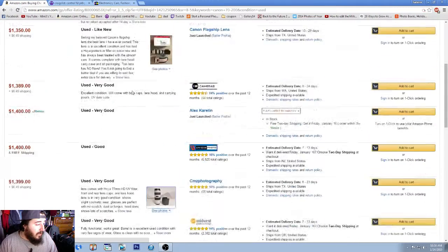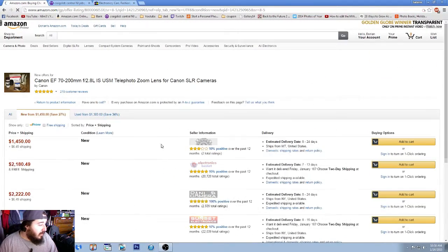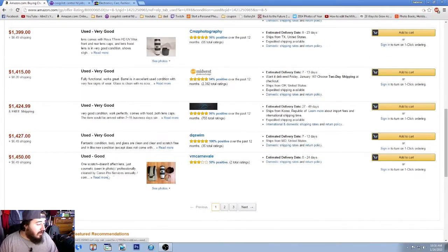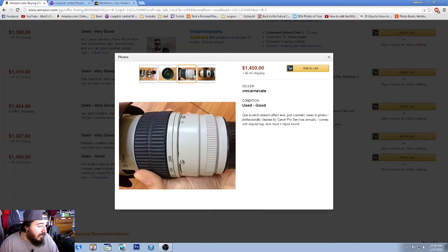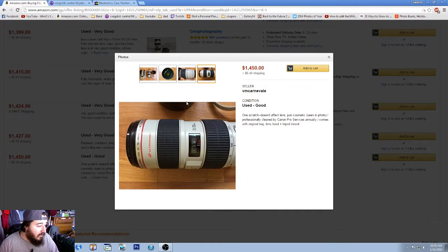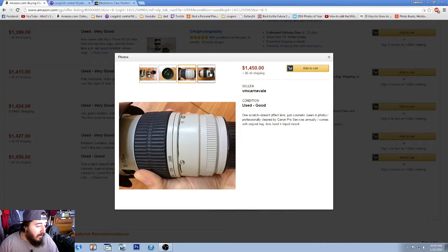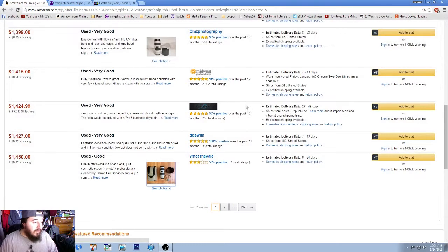It has a late date code — looks like UV or UU. This lens is going for around $1,400 to $1,500 used, versus $2,180 new — that's a considerable difference. Another listing for $1,450 plus $6.49 shipping has only one scratch and comes with the original bag, lens hood, and tripod mount. Unfortunately it doesn't come with the box, but all the other accessories are there.